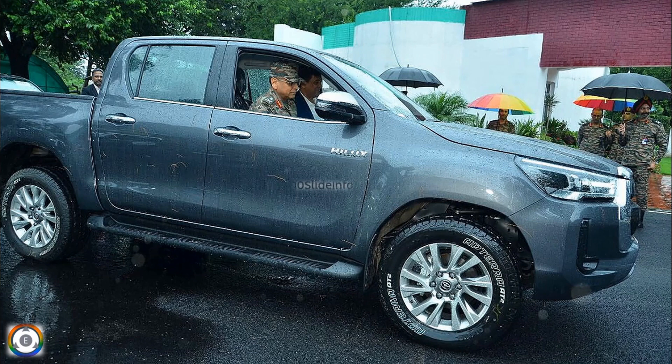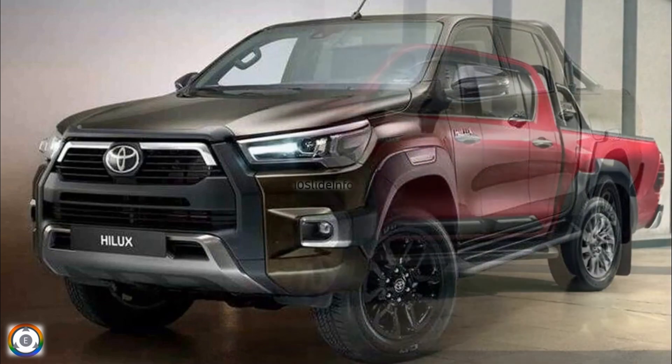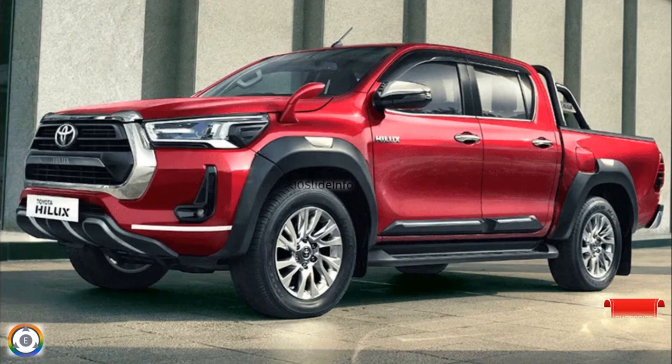That was a small video to provide an update about the addition of the Toyota Helix off-road pickup truck to the defense vehicle fleet of the Indian Army. Thanks for watching. Stay tuned to 10 Slide Info for more defense and aviation-related updates.